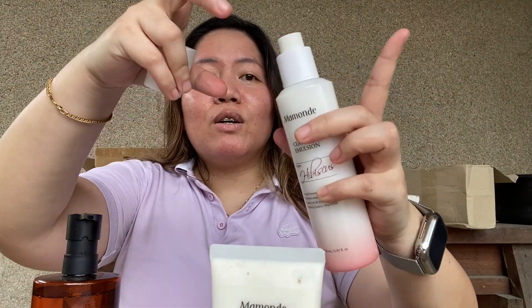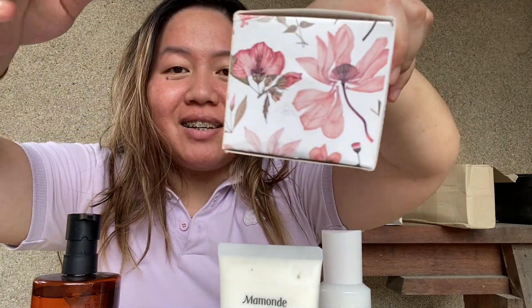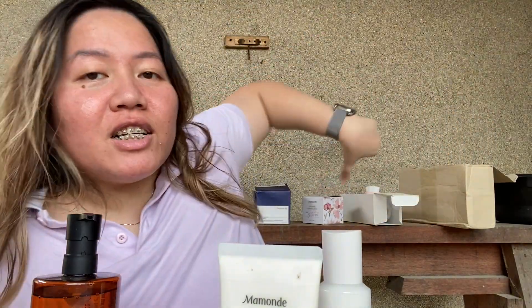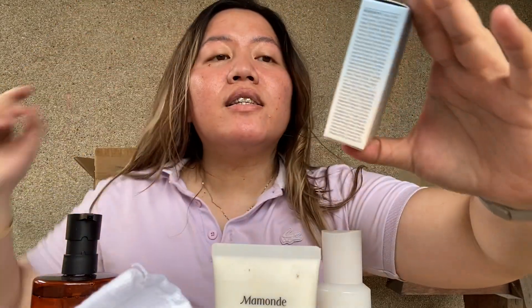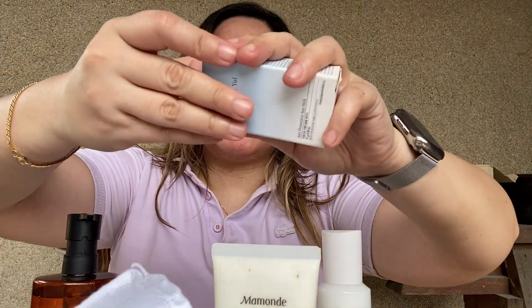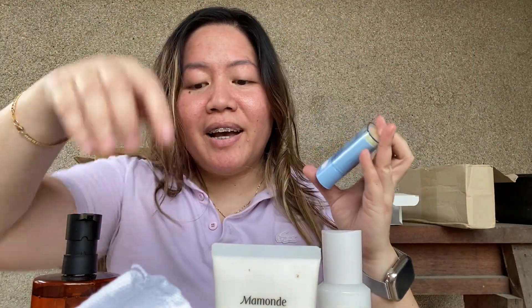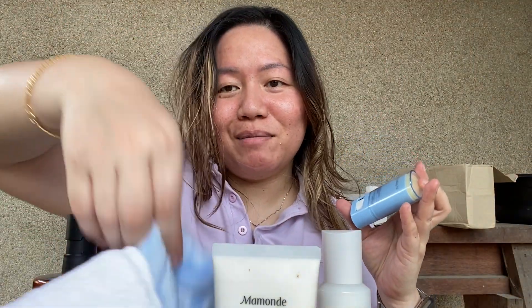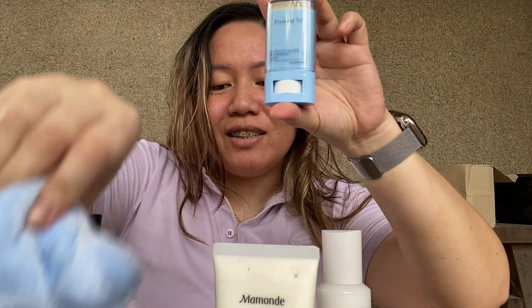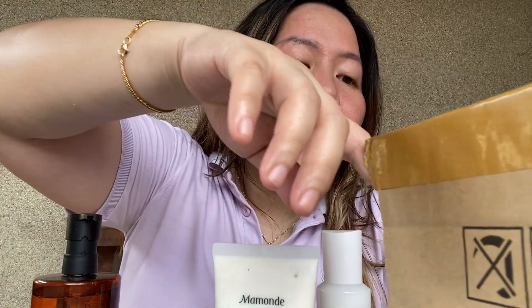Oh, you just pull it out and it has a pump — how cute is this! I want to cut it and put it in a scrapbook or something. This is the Pyunkang Yul Airy Protection Sun Stick — so cute! I love the blue packaging. I'm taking all the seals off so everything's ready when I do my skincare.